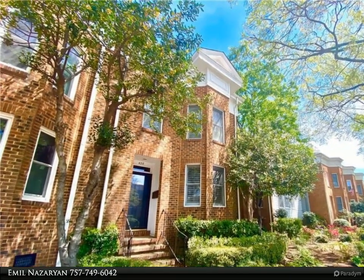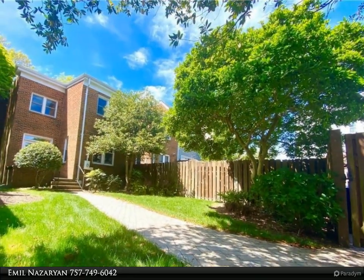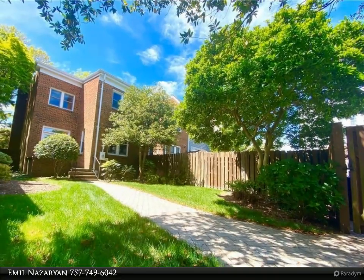Enjoy your evenings in the nicely manicured backyard. Incredible location close to Harris Teeter, local favorite restaurants, shopping, and entertainment.